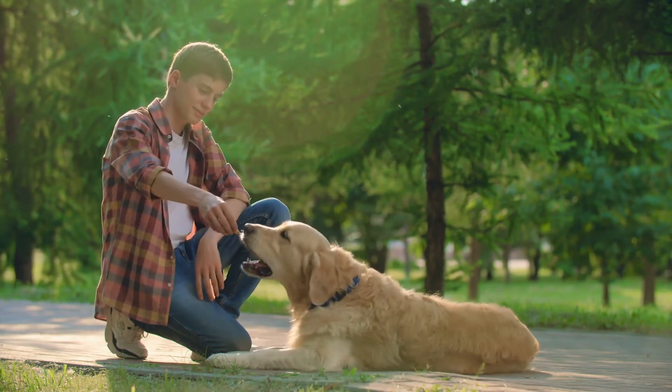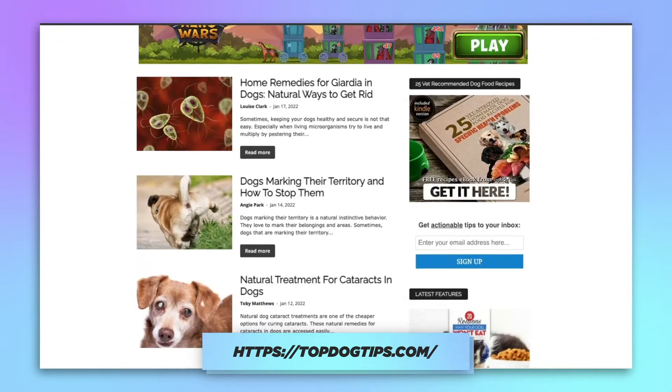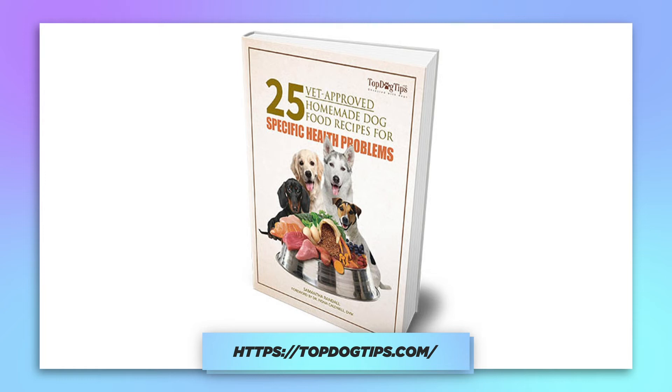Also, please be sure to subscribe to our website, topdogtips.com. If you subscribe using the link in the description below, you will receive a free ebook on 25 vet recommended homemade dog food recipes.